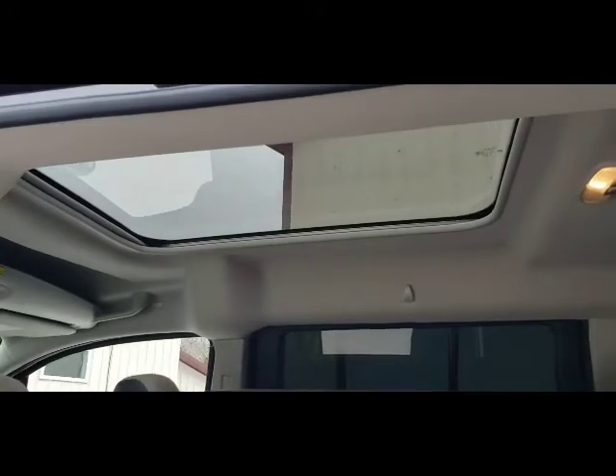This one also has a fixed panoramic roof so you can lay in bed and look at the stars. It makes it feel roomier inside.